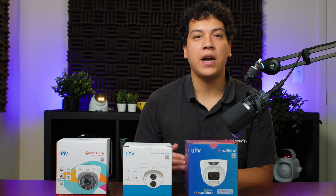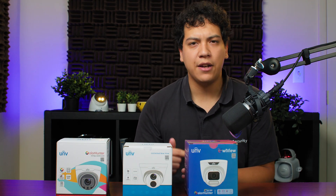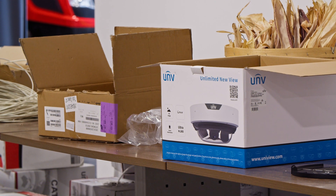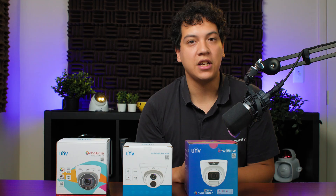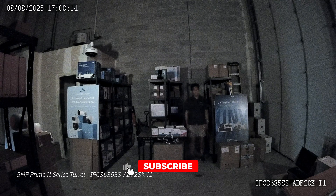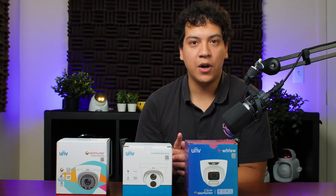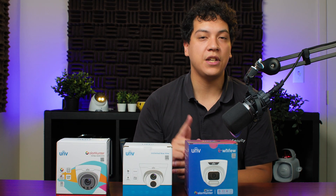Hopefully this video gives you a solid overview of where the technology is today, so that you can make an informed decision on which cameras to purchase for a specific project. That's pretty much all I have to say when it comes to testing cameras in low light scenarios. Hopefully you found this video helpful and informative — I spent a lot of time conducting research and testing the different cameras, so I would greatly appreciate if you gave this video a thumbs up. Thanks for watching, subscribe if you want to see more videos like this one, and I hope to see you in the next video.